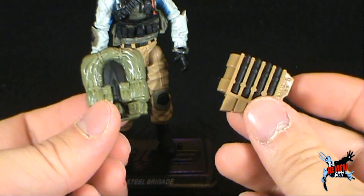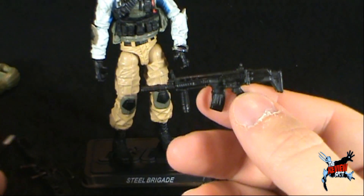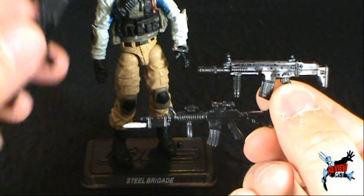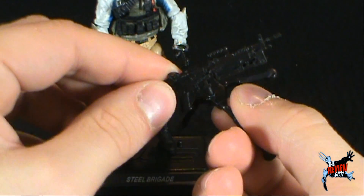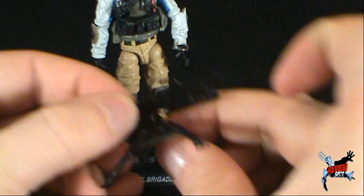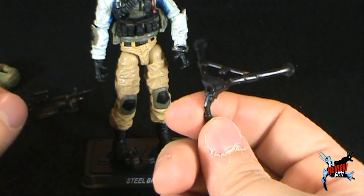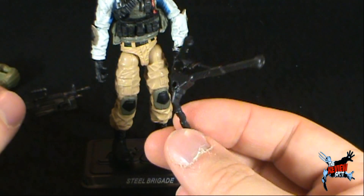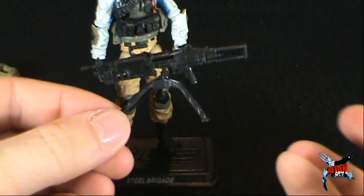He only has one back, so you'd have to choose one of these — or none of them. He does come with several rifles as well. I really like this one here. This one actually does have a stand, and I'm pretty sure Hasbro has used this very same stand right from the very beginning of Real American Hero GI Joe. I'm pretty sure I had a Roadblock with the same stand. You can peg the rifle into the top there if you wish.